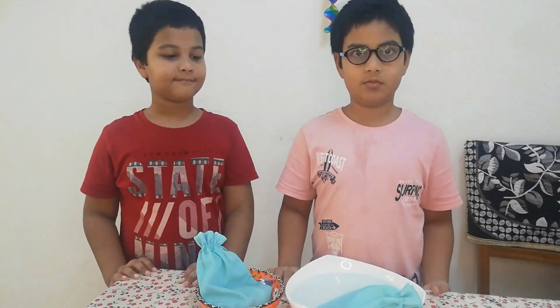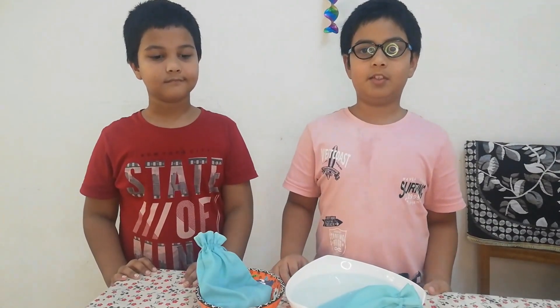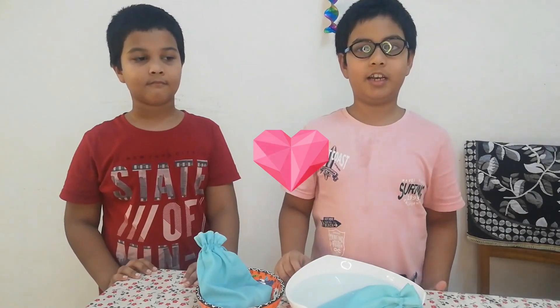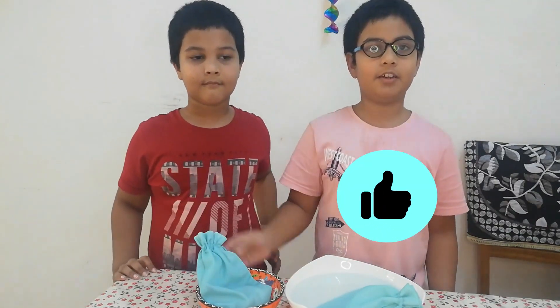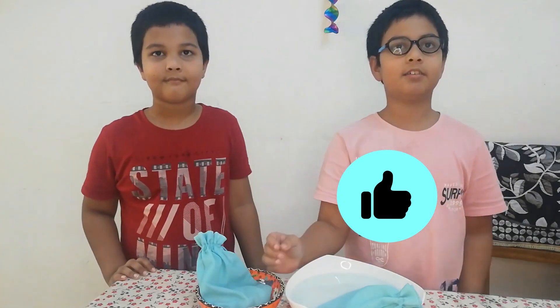If you like this video, please try the experiment by yourself. If you really liked it, you can click the like button, and if you love it, you can click the subscribe button. Don't forget to share your comments if you liked this experiment.